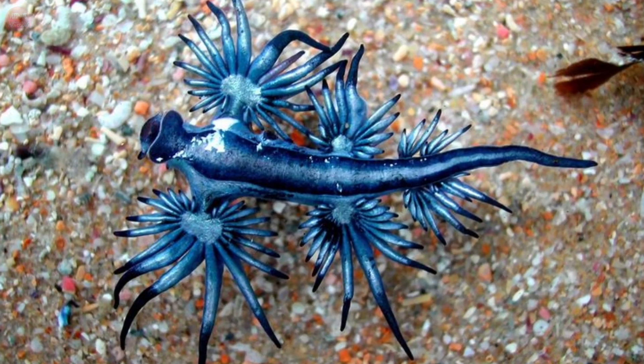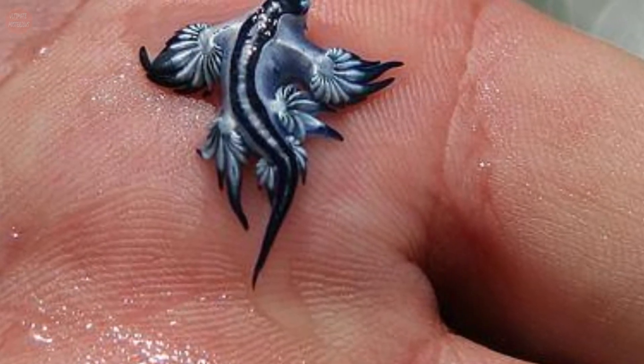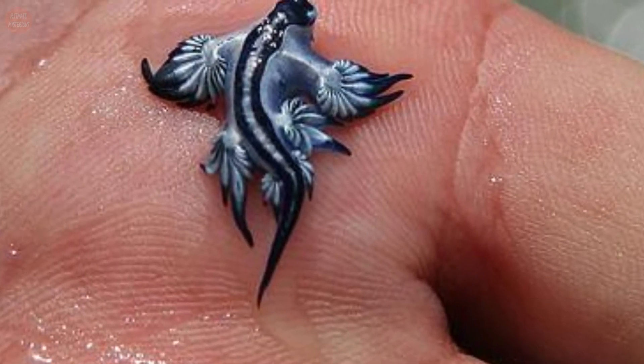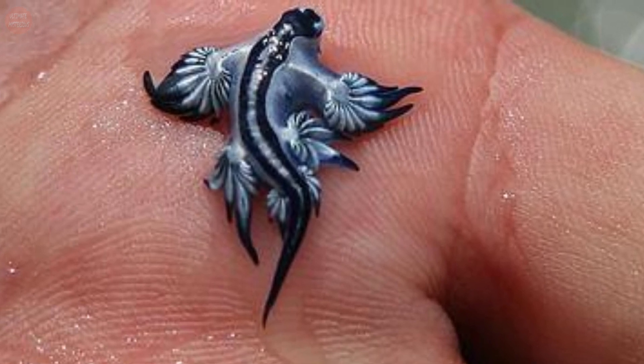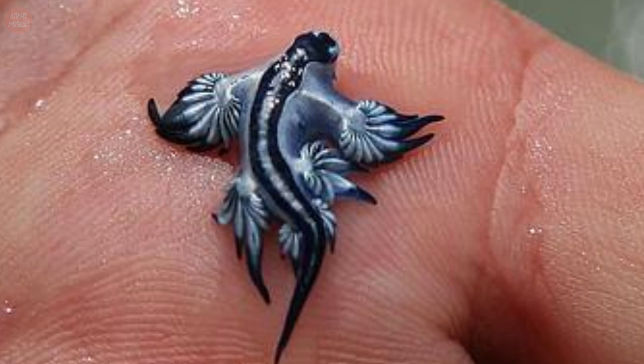This ability provides the blue dragon with a defense mechanism against predation. Humans handling the slug may receive a very painful and potentially dangerous sting. In addition, the venom of the blue dragon remains active even after it dies.